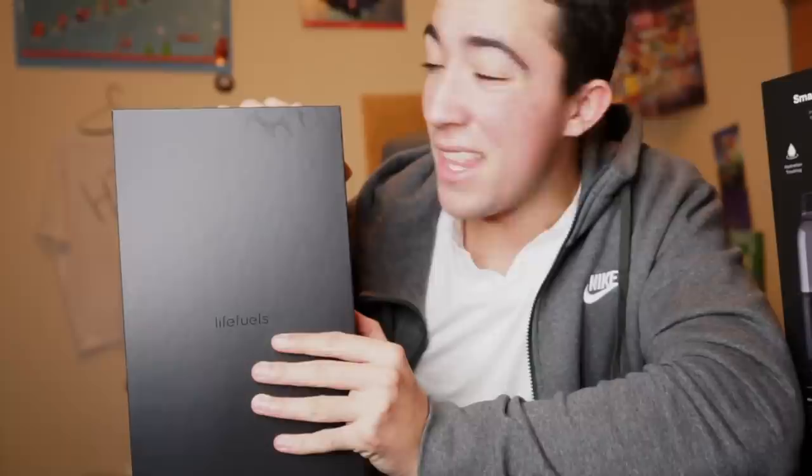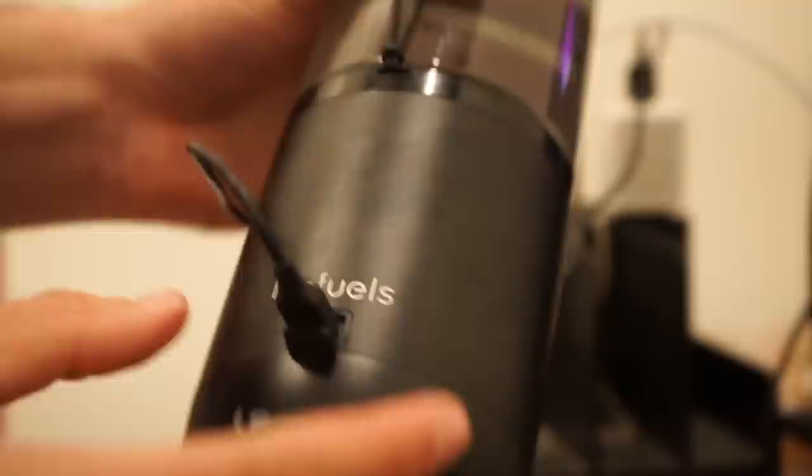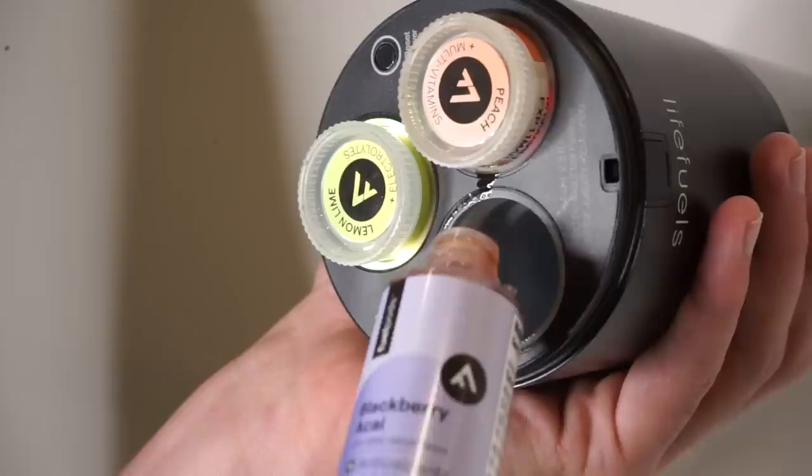This is the Life Fuels water bottle and it costs roughly $200. It basically turns your normal water into epic, delicious, flavored, powerful water. This thing is highly complex. It smells highly carcinogenic and I'm quite sure it is. If you look at its bottom, you'll see three little slots — these are supposed to hold what are called fuel pods. We have the blackberry acai, the lemon lime, and the peach. Also there's a cleaning apparatus and apparently this bottle has a charger. I'm inserting the fuel pod into the hole — a little red light shows me it's good to go.